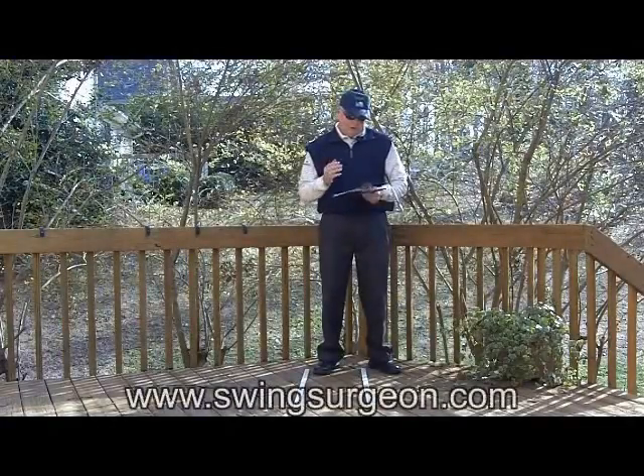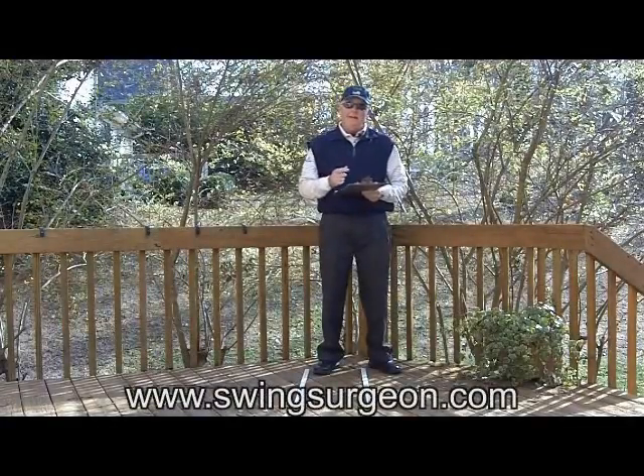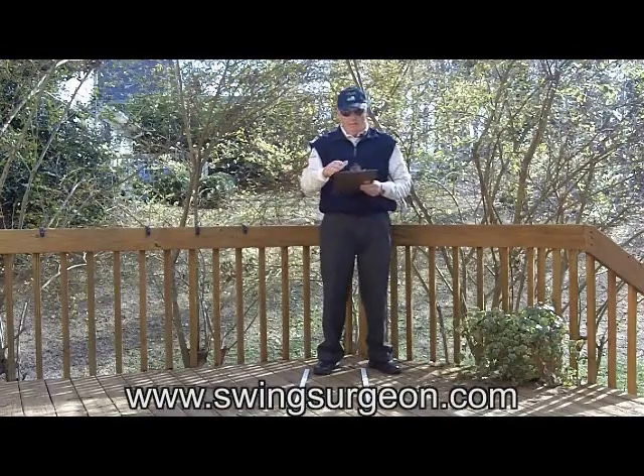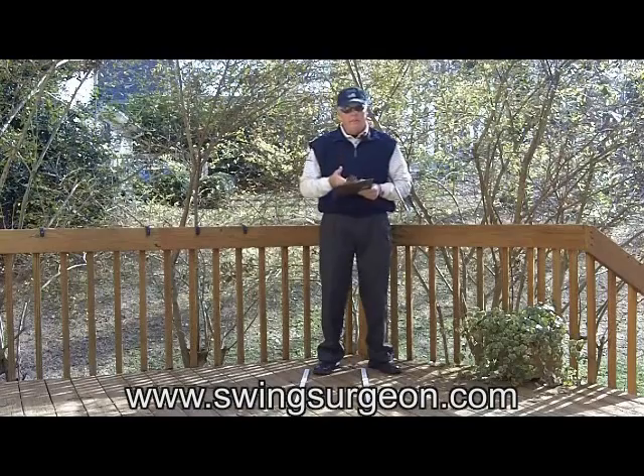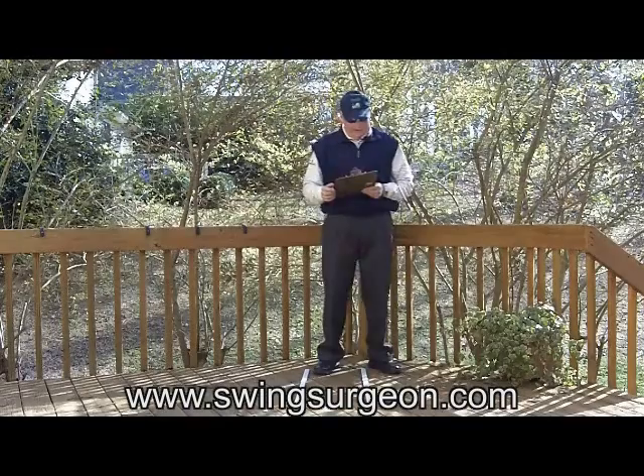Hello, Serge here from the back porch. I think the other day I said from the back tee. Well, as you can see, I'm on the back porch today. I've got a good question here — clipboard means question — and this comes from Michael, called M. Boyleman.